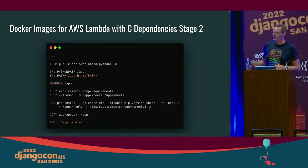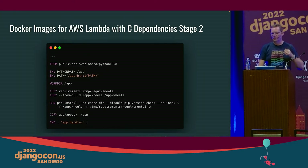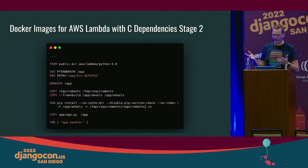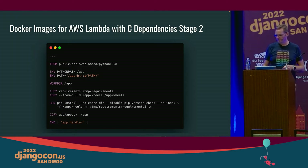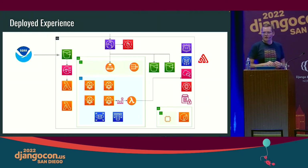In the second stage of the build you use the actual Lambda image. At the very bottom, you copy from the build stage — where you were using Amazon Linux — the wheels directory. You build the wheels, put them into a folder, then in the next step copy those wheels from that folder into the Amazon Lambda image so they can actually run. That makes it all compatible and keeps the image nice and slim.